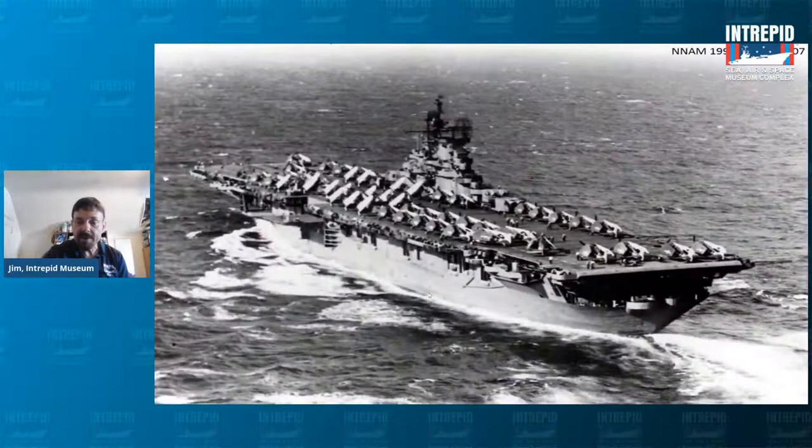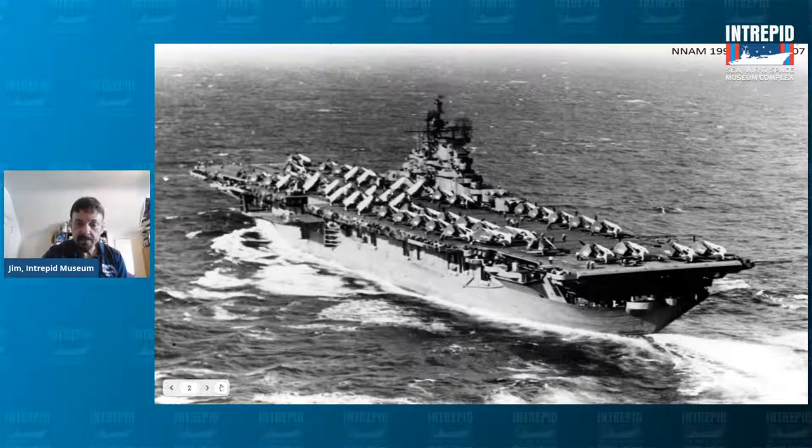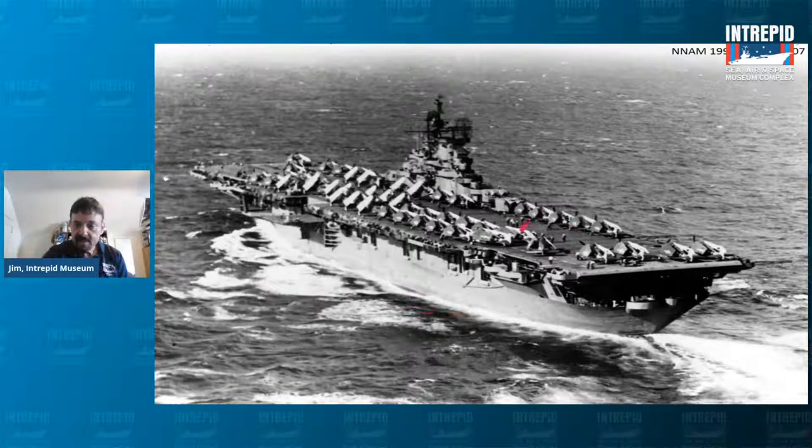Aircraft carriers are essentially a floating airport. How many aircraft were on board? You can see some people on the deck — very small. Between 80 and 100 aircraft were on board Intrepid in World War II. In Vietnam, the aircraft were a little bigger, faster, and more importantly, heavier — so we cut it down to about 60 to 65 aircraft.